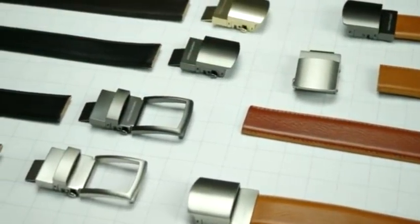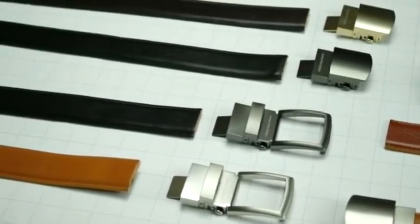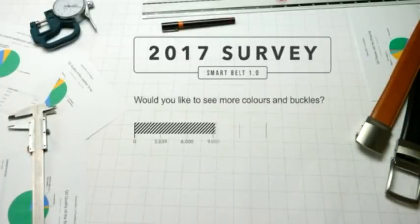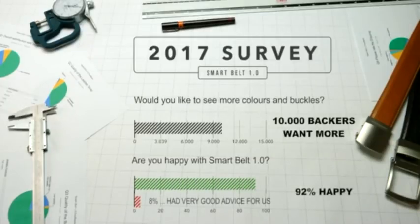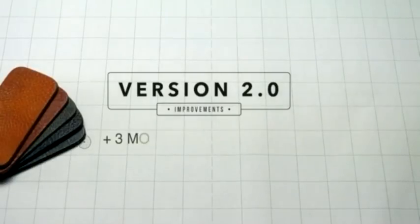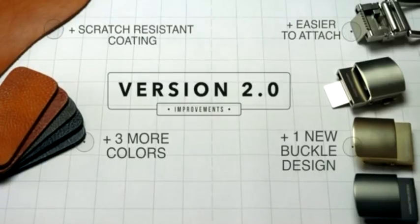After receiving the support of 15,000 backers last year, we sent all the Smart Belts out and then sent all backers a satisfaction survey. We found out that 10,000 backers wanted more colors and buckle models. We were also happy to know that 92% of our supporters were happy with our campaign. The remaining 8% had very useful suggestions which went into the Smart Belt 2.0. For our second edition, we've added three more colors for the straps, one buckle design, a scratch resistant coating, made the strap easier to attach and reinforced the release lever.